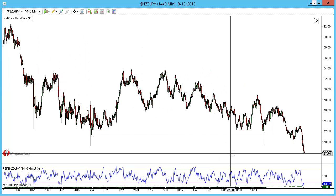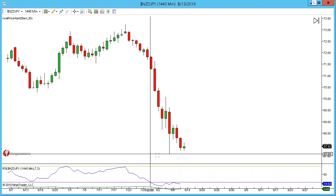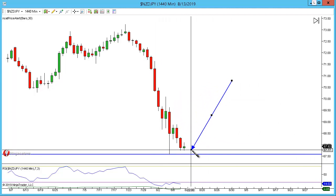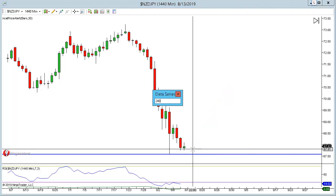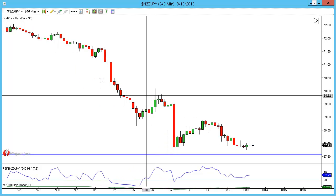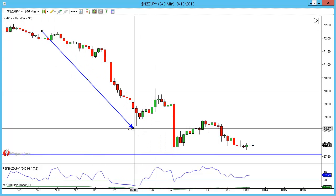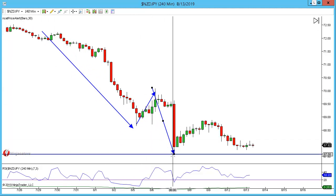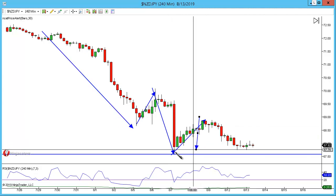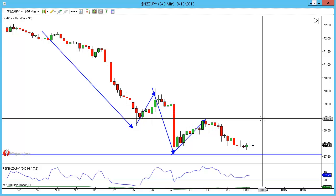Very bearish here in the New Zealand Yen — I am looking at the market coming lower. If you look at what we've done, this is the most recent low and we've been working our way lower down to this level. So I do believe we can come to retest that low. We had a very directional move, pullback, very directional move, pullback, and I'm looking at the market still coming lower to retest and actually break that level.